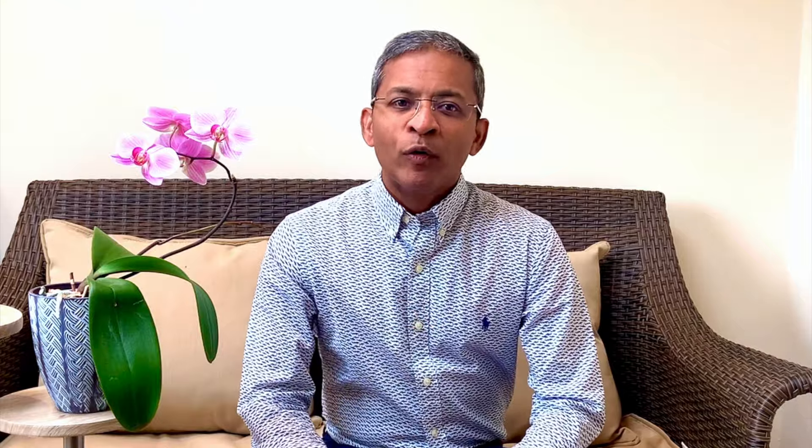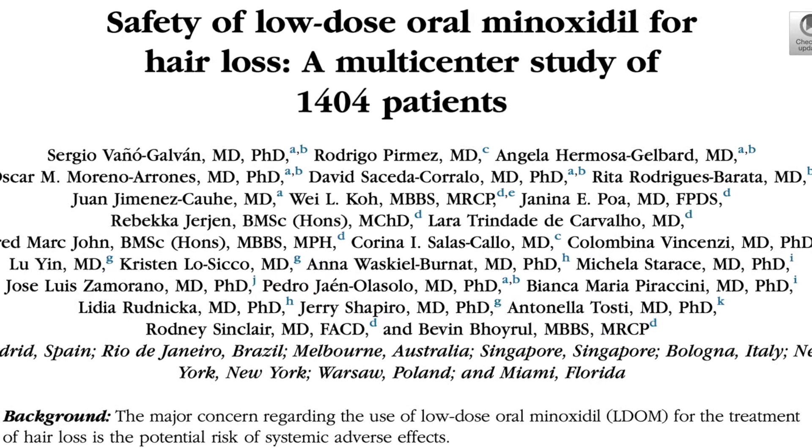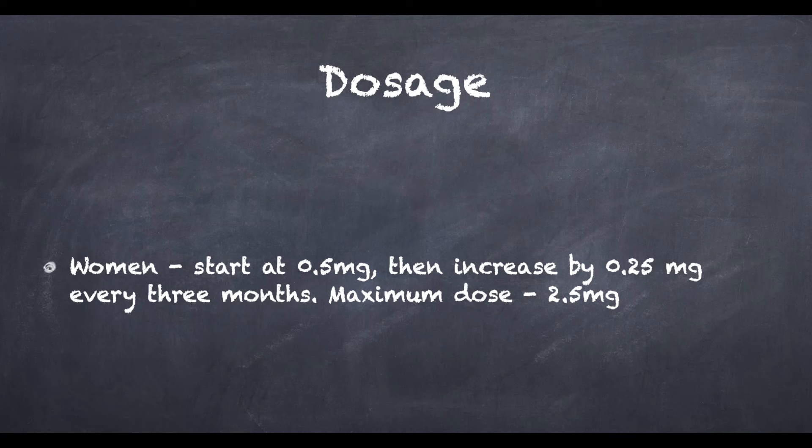Using all this information, let's look at a practical way of using oral minoxidil in hair loss. Based on the study of safety data, the authors proposed the following starting doses and titration regimes for females: starting at 0.5 mg per day, followed by 0.25 mg increments every three months depending on response and tolerability, up to a maximum dose of 2.5 mg. Personally, following the Rodriguez Barata paper, I would start at 1 mg a day for women and titrate up.